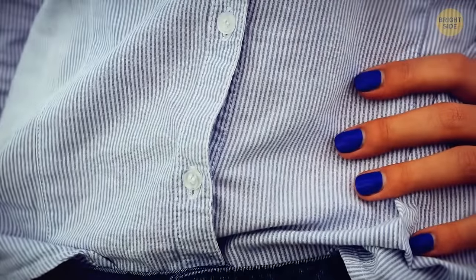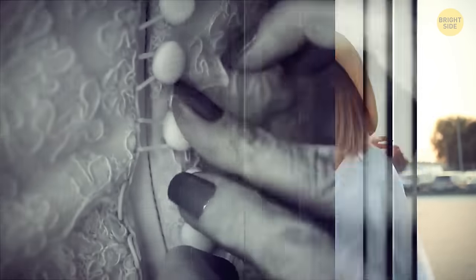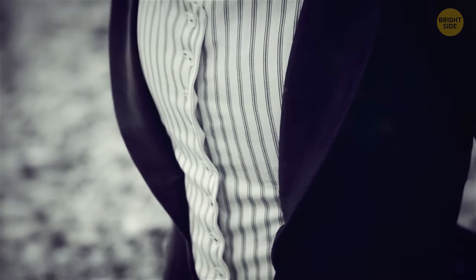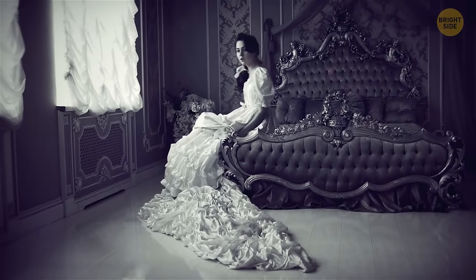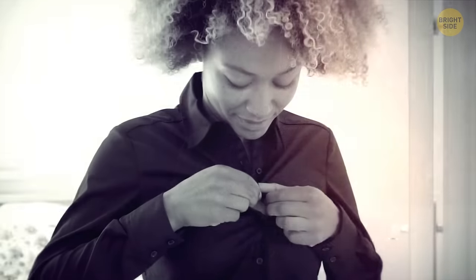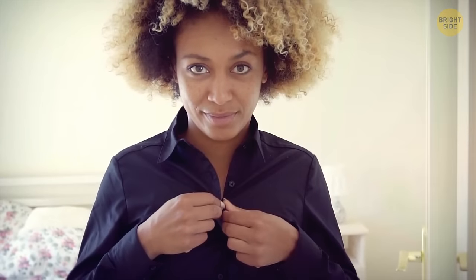There's a reason why buttons on women's shirts are for the left-handed, and it has nothing to do with fashion. This practice dates back to the times when chambermaids were helping ladies dress themselves, and it was easier for them to perform their job with this orientation. Having the buttons placed as such indicated a sign of wealth, so it's easy to imagine why the practice carried on even though most people dress themselves nowadays.